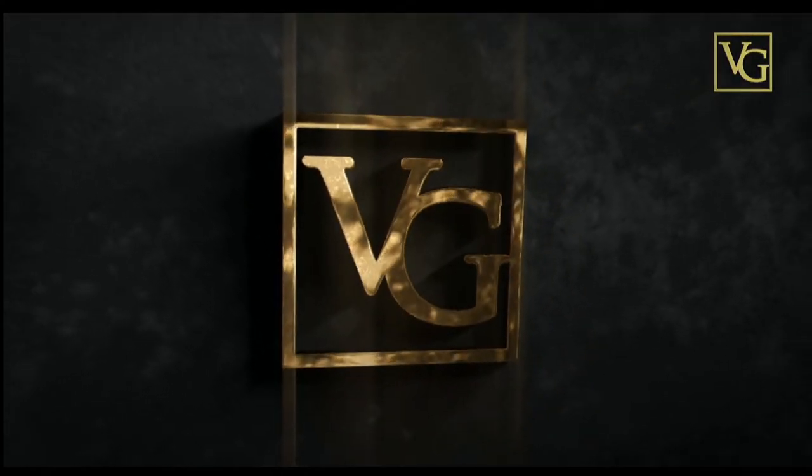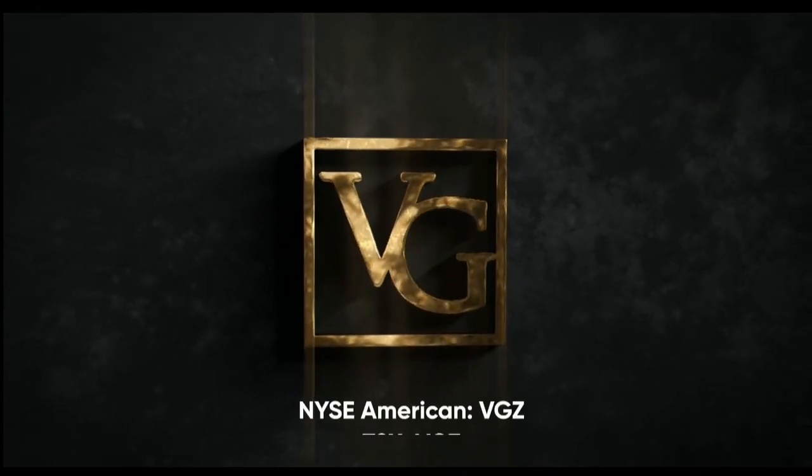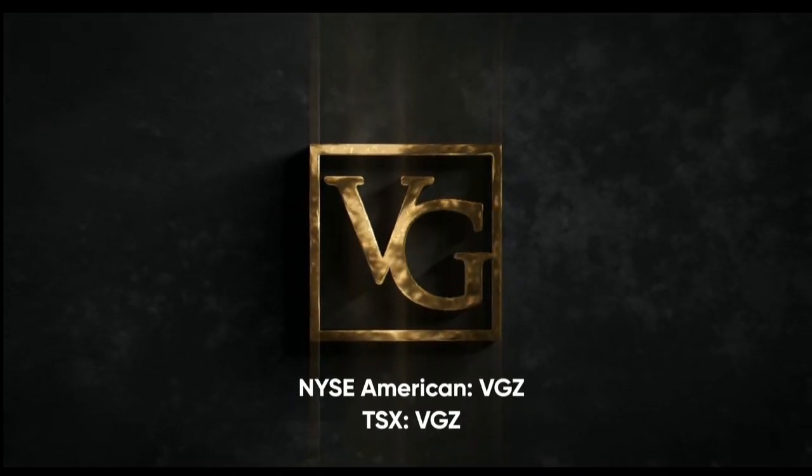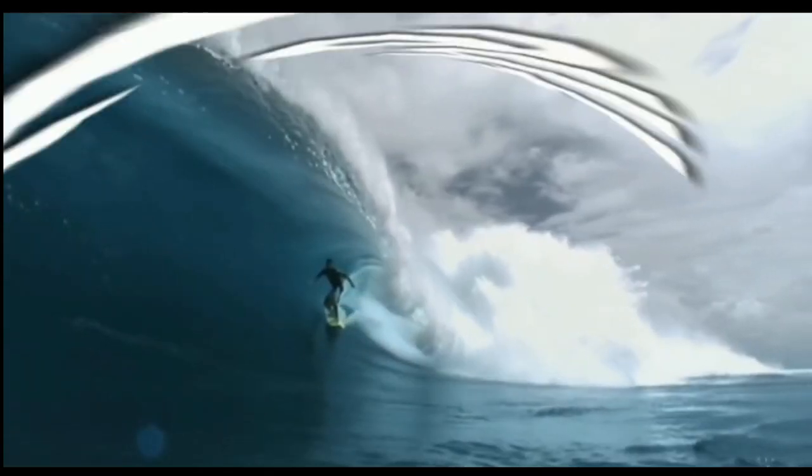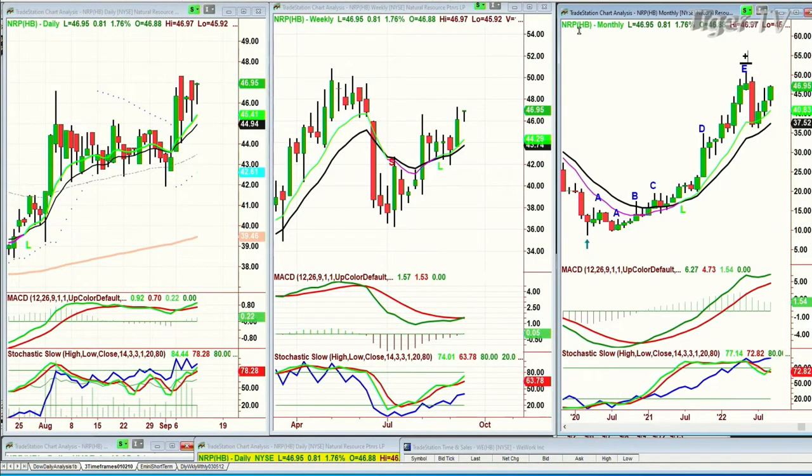This program is brought to you by Vista Gold — traded on the NYSE American and TSX under the symbol VGZ. Hi everyone, we're back. Basil Chapman here — this is the Tiger Technician's Hour. Just trying to sort out a little couple of problems. We've got a question from Phil in Puerto Rico about NRP. NRP is Natural Resources Partners LP, trading at 46.95.